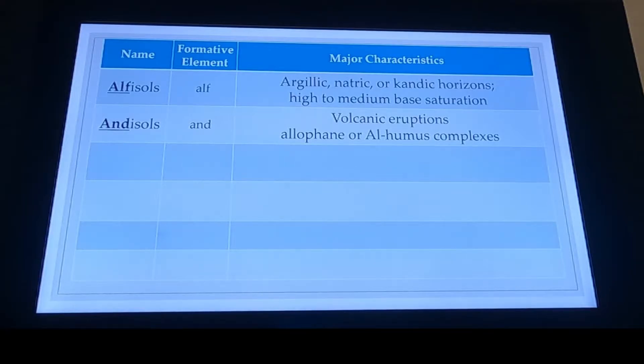Our Andisols — unless you work in the western United States or around volcanoes, you are not likely to encounter many of these. There are probably about three or four soil orders that have their own specialization. The rest of them we encounter fairly often: Inceptisols, Andisols, Oxisols, Ultisols, Alfisols. But Andisols are kind of unique and require people studying them under different situations.